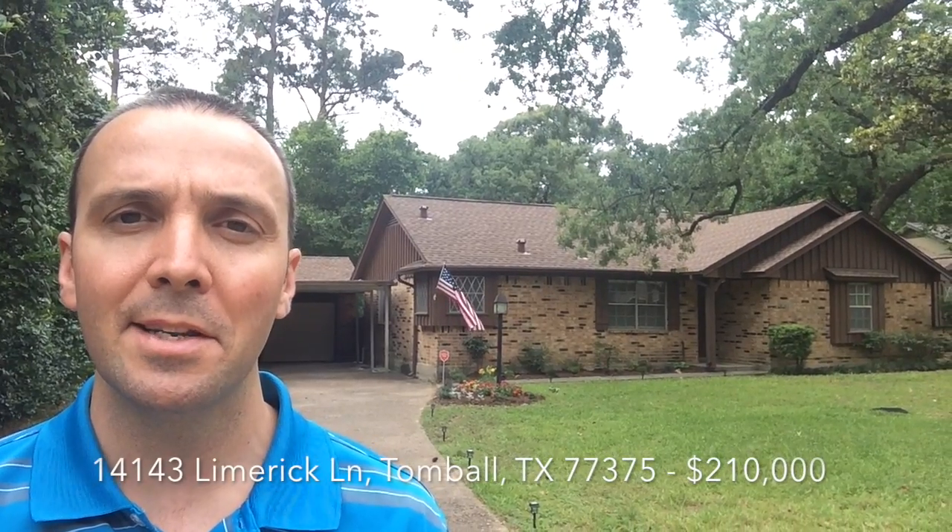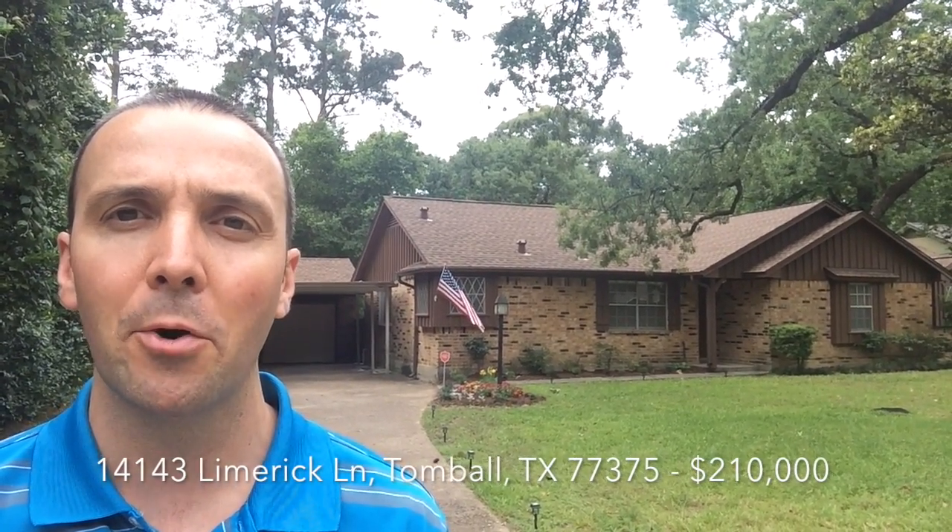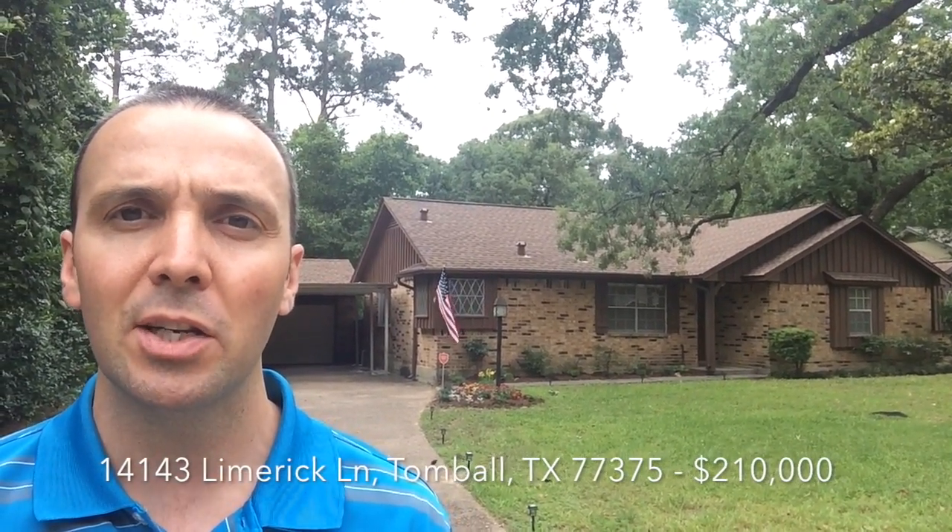Hi, this is Mike Goins at my new listing here in Tombaugh and Sherwood Forest. It's a great location near Lake Conroe, near the Exxon campus, near Spring, near the Woodlands. You're close to a lot of hot spots.